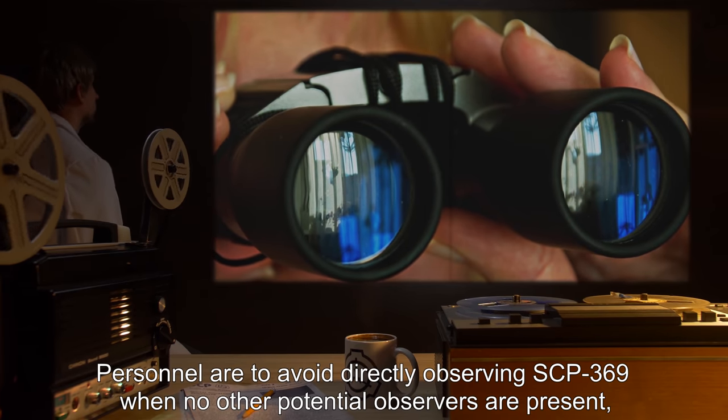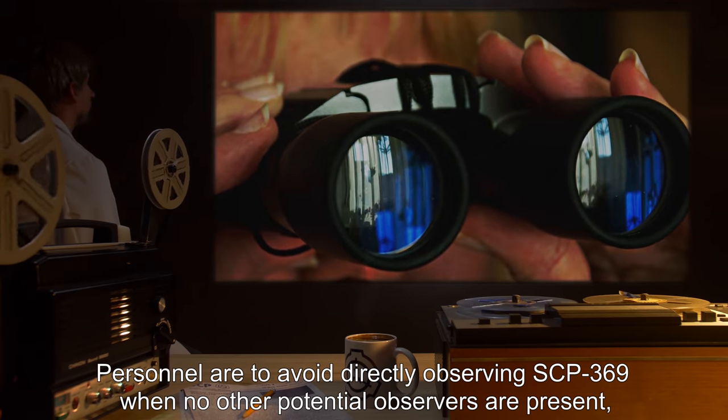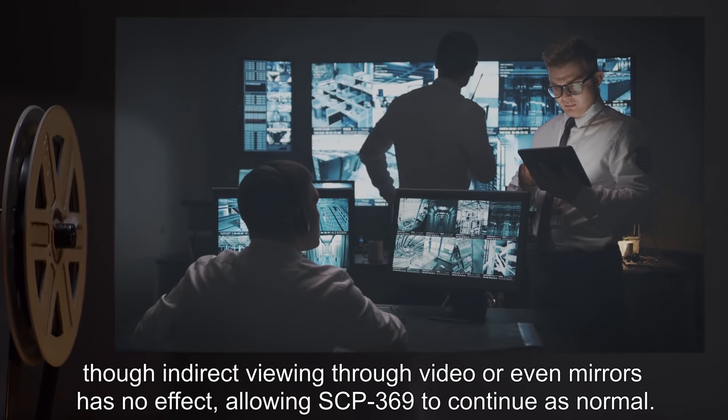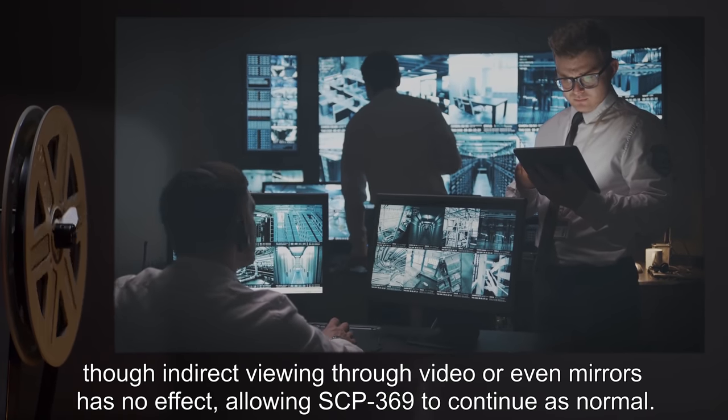Personnel are to avoid directly observing SCP-369 when no other potential observers are present, though indirect viewing through video or even mirrors has no effect, allowing SCP-369 to continue as normal.